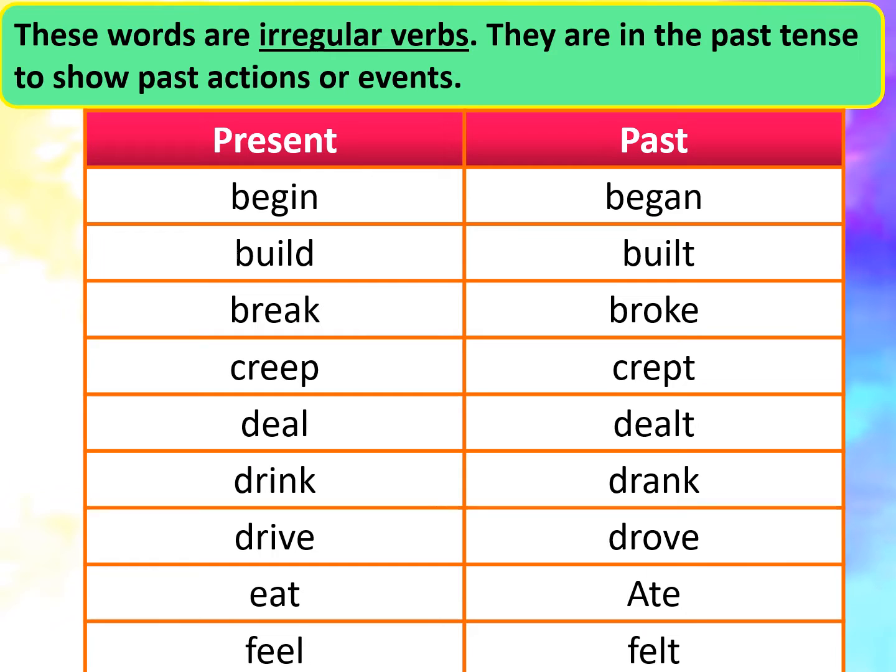This is how these words show their past form. Begin, began. Build, built. Break, broke. Creep, crept. Deal, dealt.